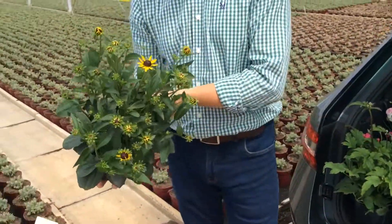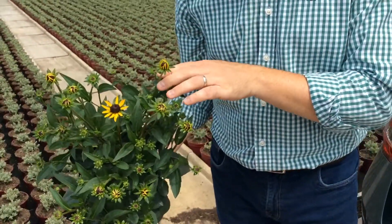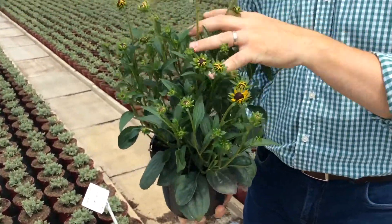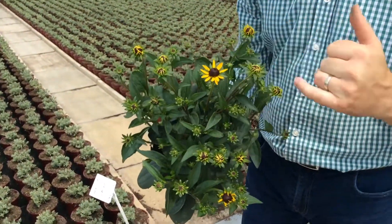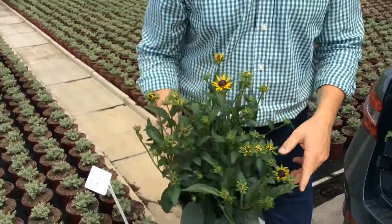Speaking of colour going right the way through to autumn — I think we showed you this last week but I want to show you again because I really do like this plant. It is Rudbeckia Little Gold Star. Again, nice stocky short habit to it, masses and masses of bud. The first flowers are just starting to open. That's a two litre Rudbeckia Little Gold Star.